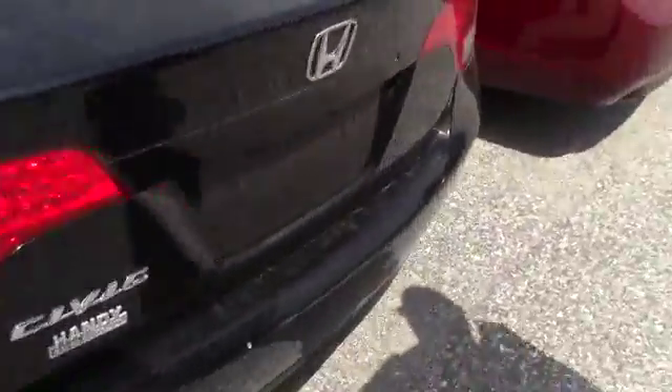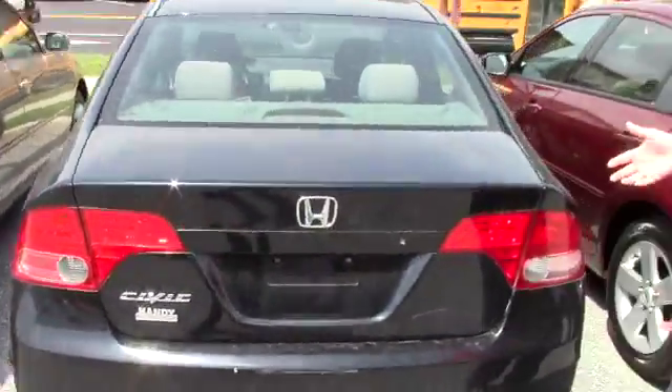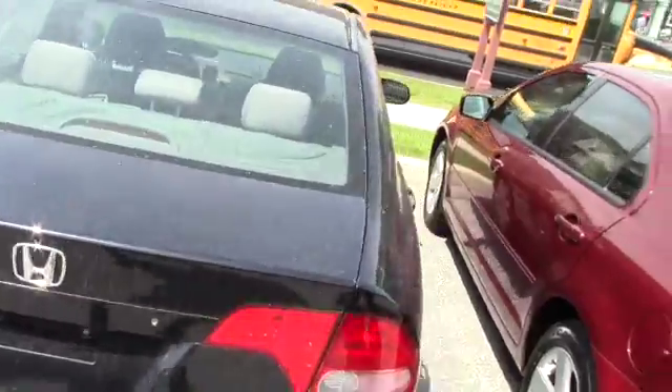I apologize, this is a little dirty right now, but not showing a lot of wear and tear on the body. A few little scratches, but no major dents or damage or anything like that.